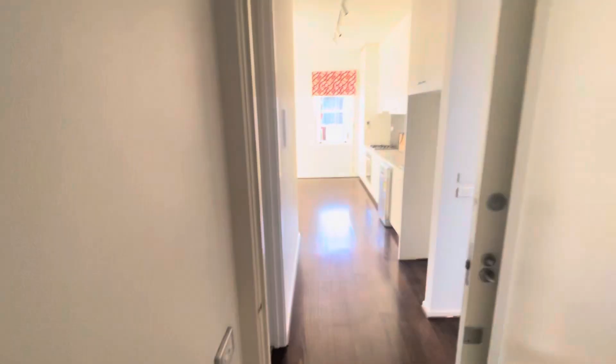Thank you for watching a walkthrough video tour of apartment 11 at 10 Carlisle Street, currently available for lease with the Buxton Real Estate Group.